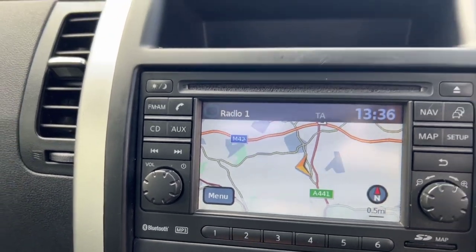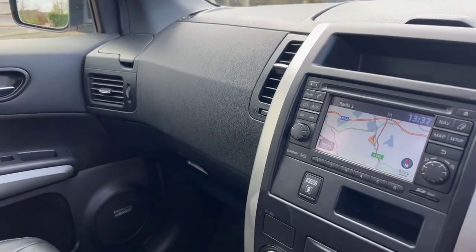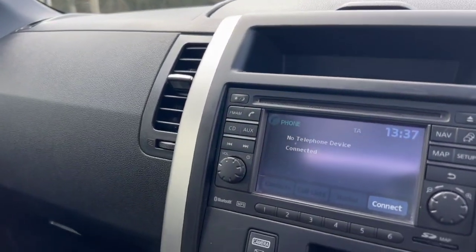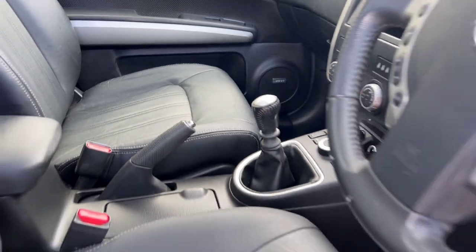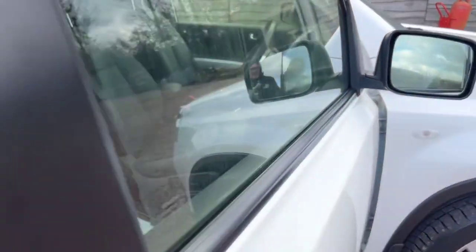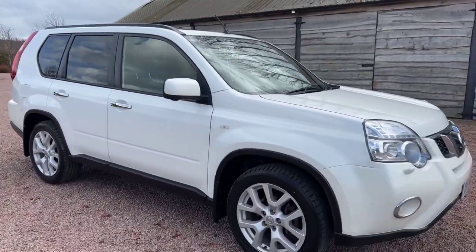This car has two remote keys and is complete with a full service history and two owners. It has Bluetooth for your telephone and electric leather seats. It's £8,495 — a really nice example, looking fresh, clean, bright, and lovely.